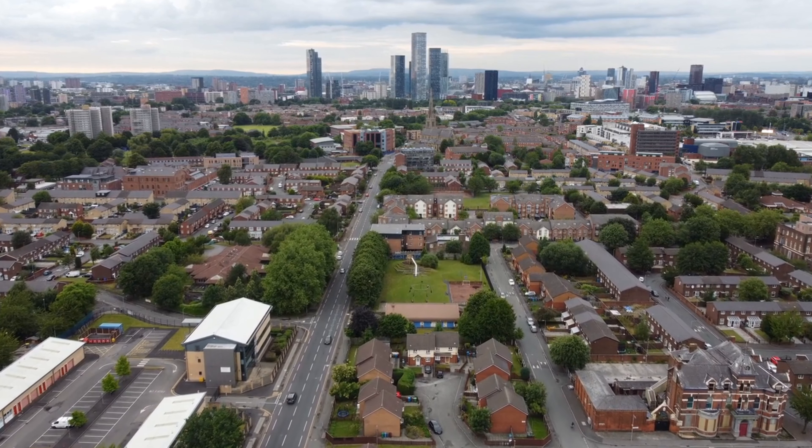This leads us onto peppercorn ground rent. When this is stated in the terms of a lease, it technically means that the leaseholder has to give the freeholder one peppercorn per annum as their rent. In reality, it means that the leaseholder pays zero ground rent.